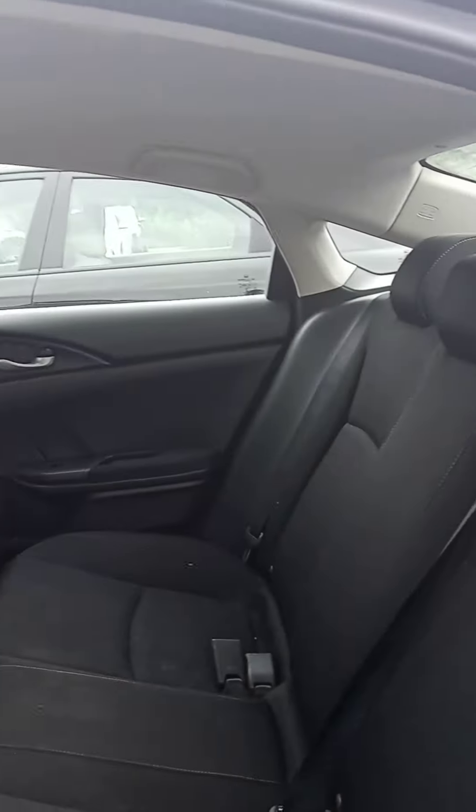Not the roomiest backseat, but there is a good bit of room — a little bit larger than the previous Civic.